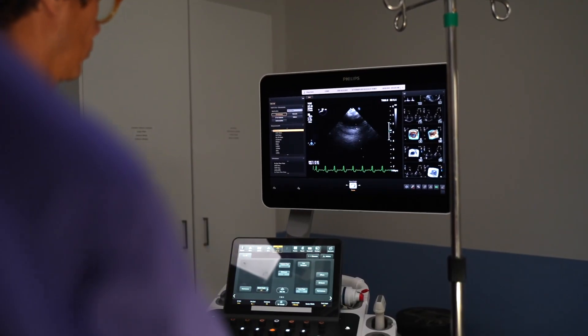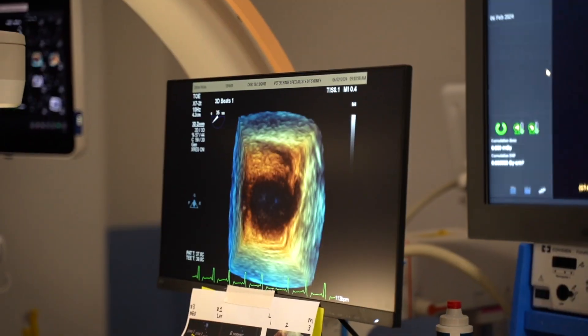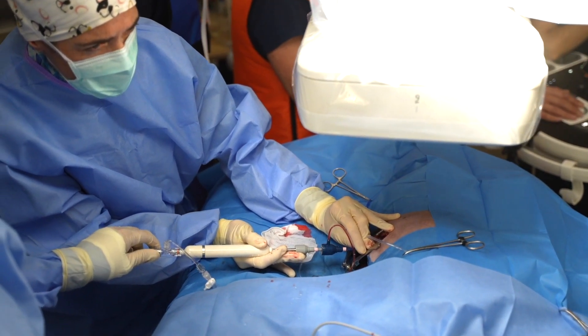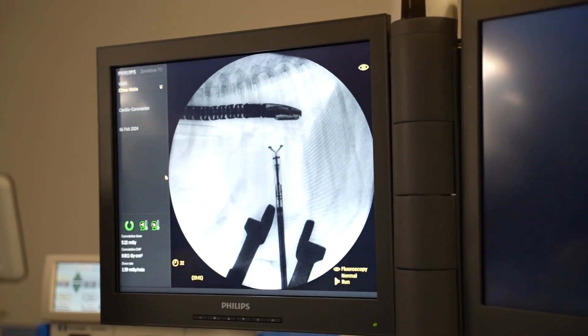We've got Chloe undergoing a procedure this morning. She's had her trans-esophageal echo, which is an ultrasound image of her heart — you can have a look at that — and we're just about to start the procedure. Fingers and toes crossed she does just as well.